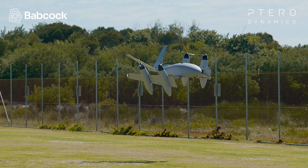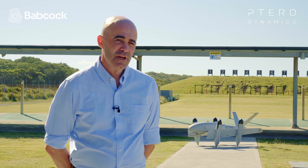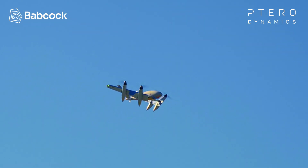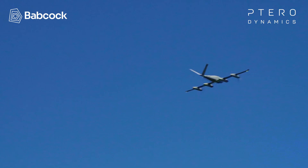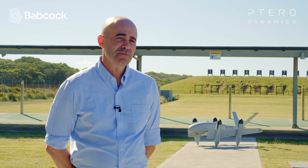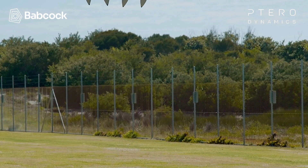We're here in Nowra, New South Wales with our XB4 platform. This aircraft is a prototype that was developed in response to a need by the United States Navy for ship-to-ship, ship-to-shore logistics. It is a 90-pound aircraft, fully loaded, carries a 15-pound payload, all electric, and was really designed to demonstrate the viability of our technology and why it's differentiating in the marketplace.